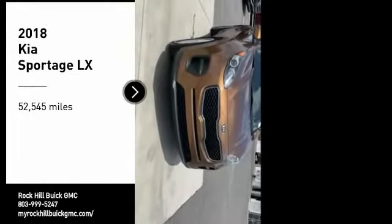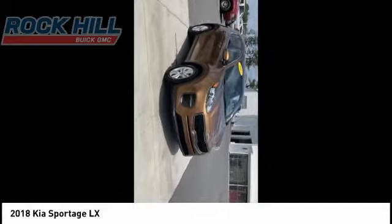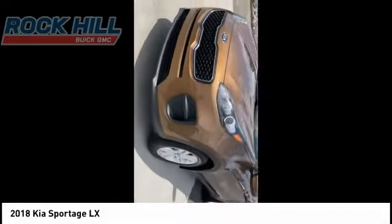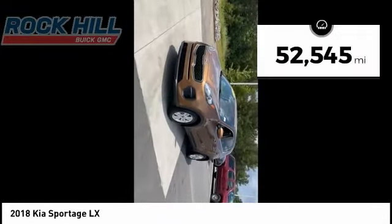You are going to love the 2018 Sportage. With its sleek and stylish exterior and its roomy feature-laden interior, the Sportage both looks good and performs well on the road. This vehicle has less than 55,000 miles.